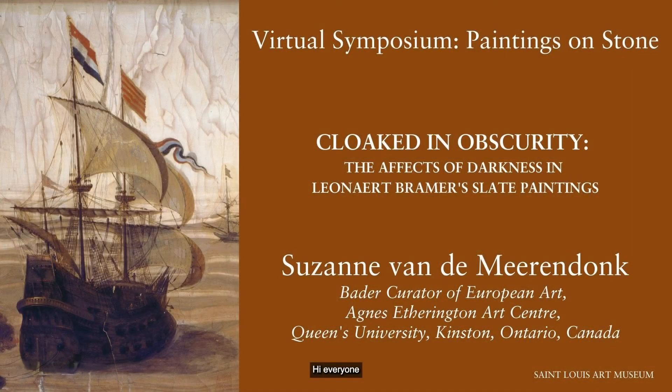Hi, everyone. And thank you so much for that introduction, Judith.